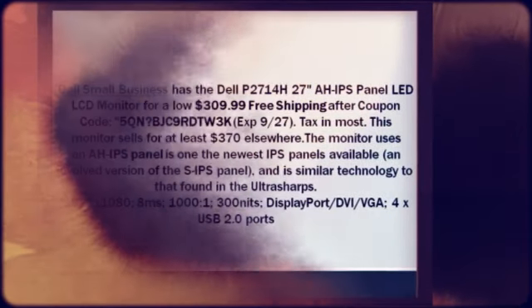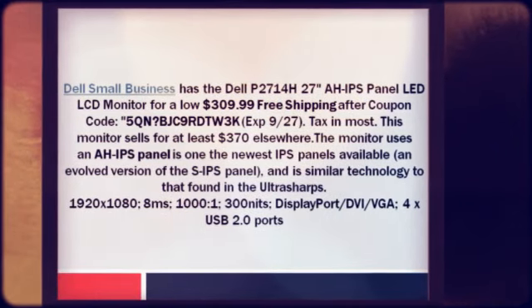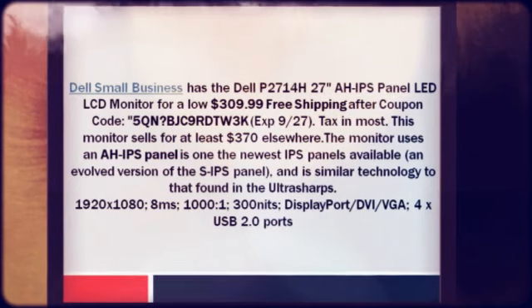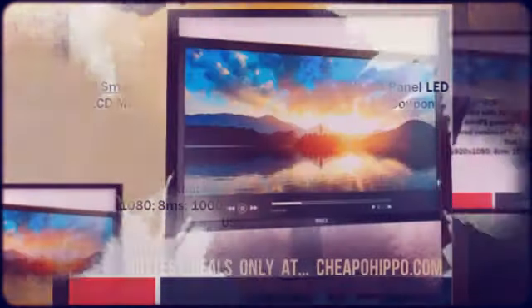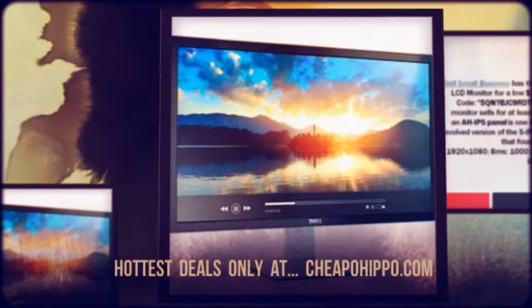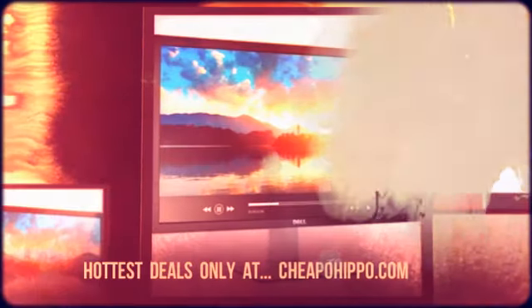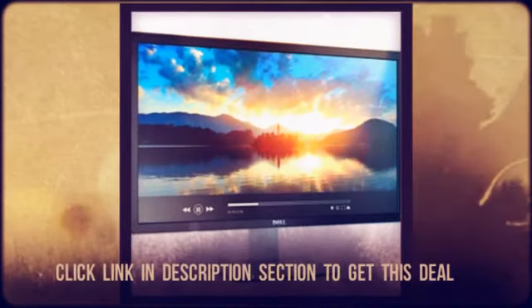This monitor sells for at least $370 elsewhere. The monitor uses an IPS panel, one of the newest IPS panels available — an evolved version of the SIPS panel — and is similar technology to that found in the UltraSharps. Resolution 1920x1080, 8ms response time, 1000-1300 nits brightness, DisplayPort, DVI, VGA, and 4x USB 2.0 ports.